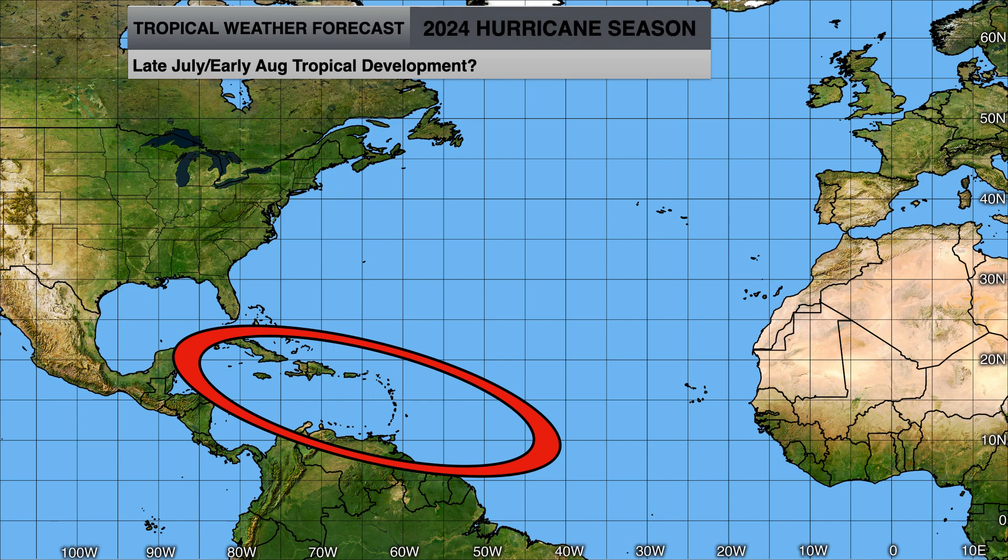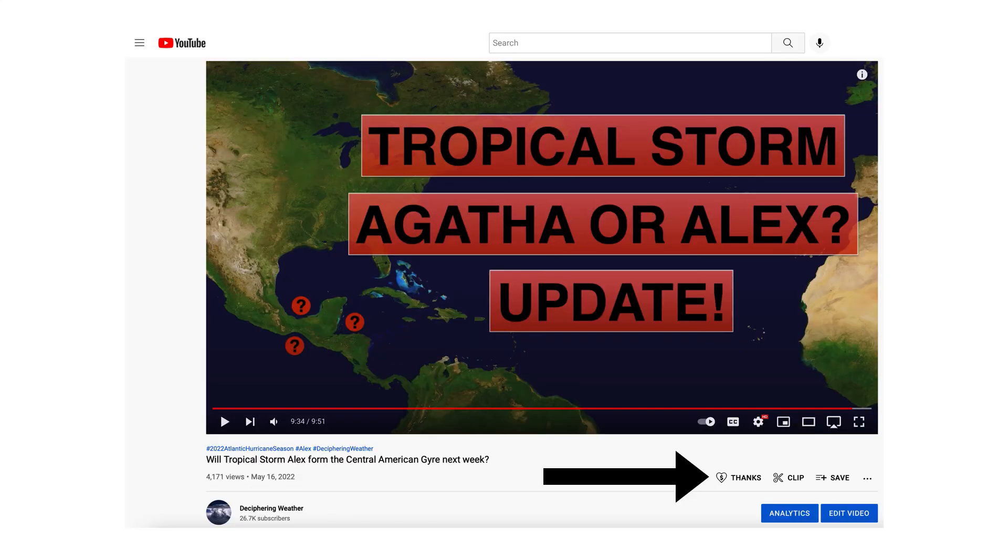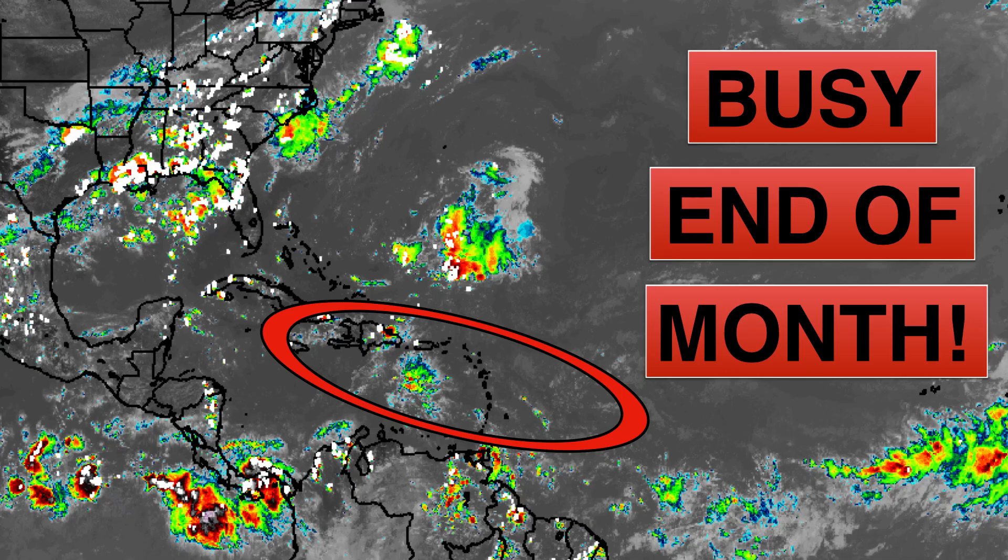We'll keep you apprised of all the latest developments as they occur. Super Thanks is available on Deciphering Weather if you'd like to donate to the channel. Thank you for watching — if you liked the video, please hit the like button, leave a comment, and share with family and friends. If you're new and like detailed weather breakdowns, hit the subscribe button and notification bell to get all upcoming videos. Thank you and have a great day.